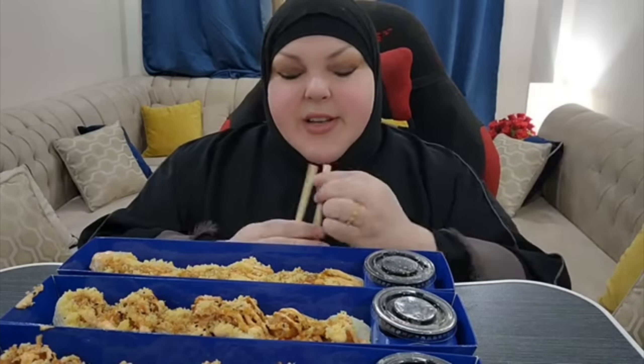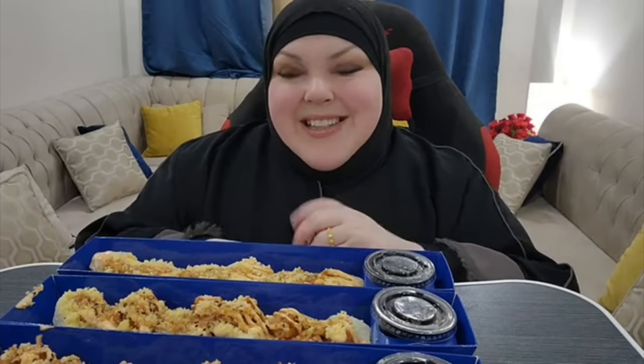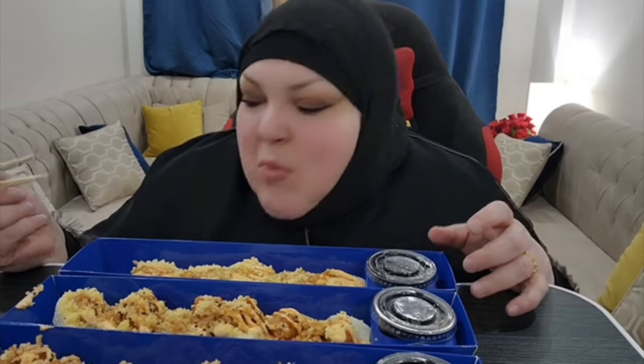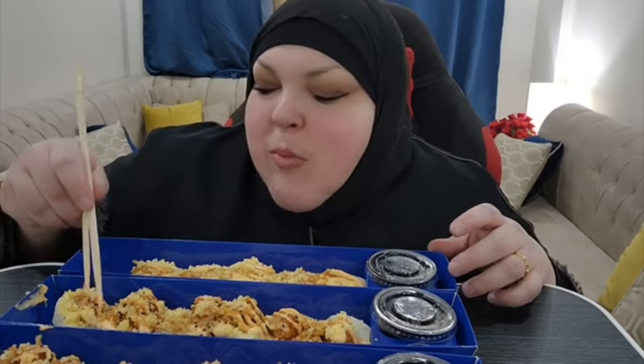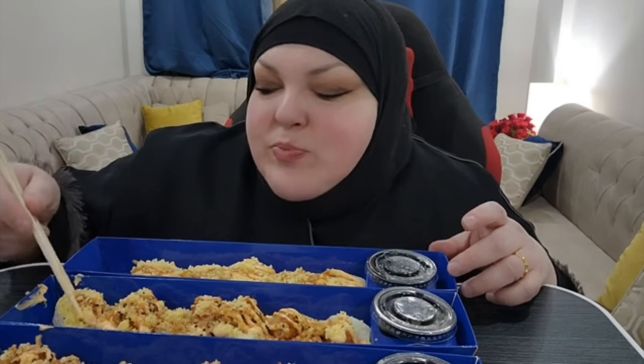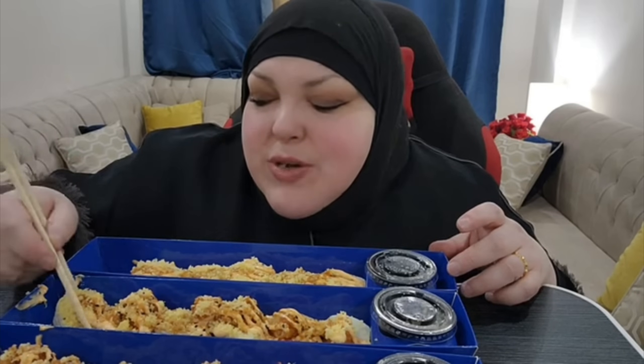And I have water to drink. Bismillah. This is crispy crab and something else. This is shrimp, fried tempura shrimp, with cucumber and carrot.